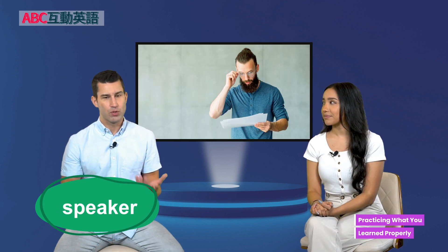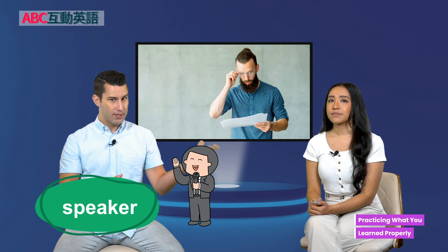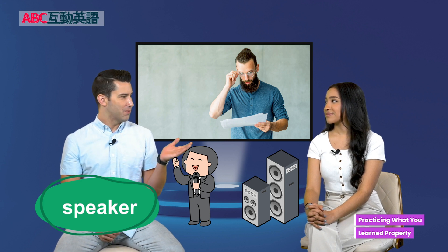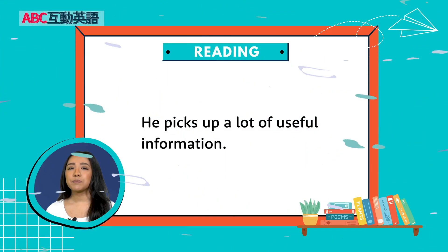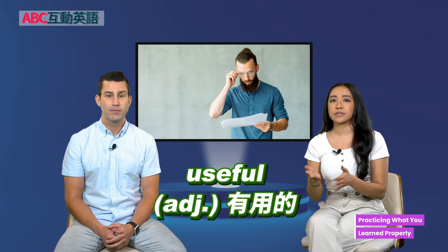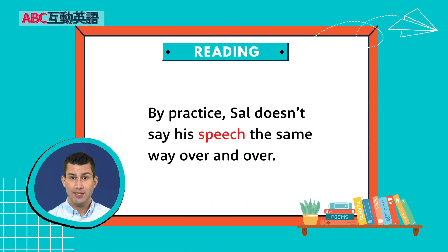He picks up a lot of useful information. Useful is something that he can use — it helps him. Then he starts practicing what he learned. By practice, Sal doesn't say his speech the same way over and over — he changes it up a little bit. He's not doing the same thing again and again.